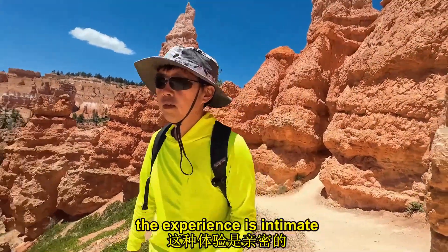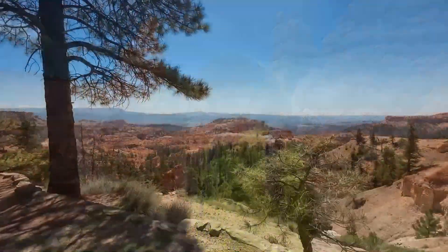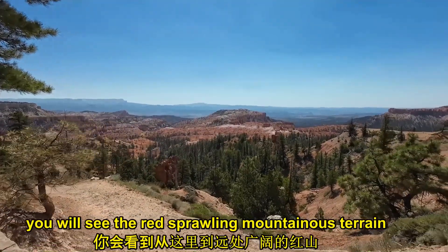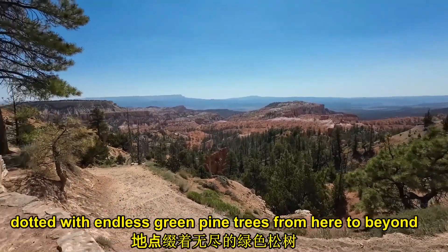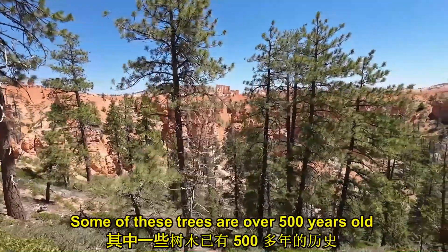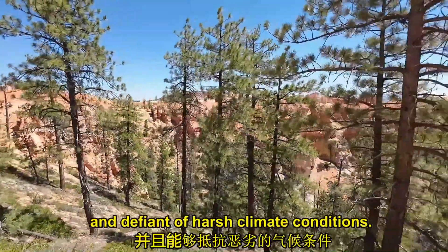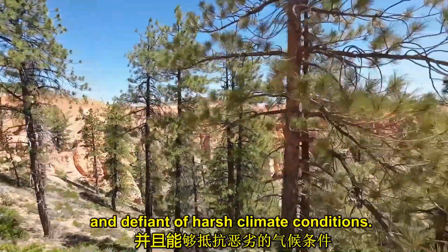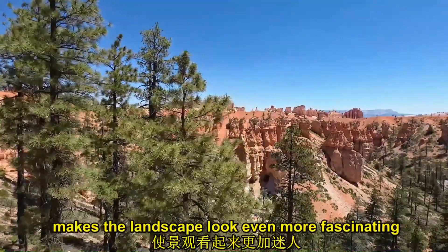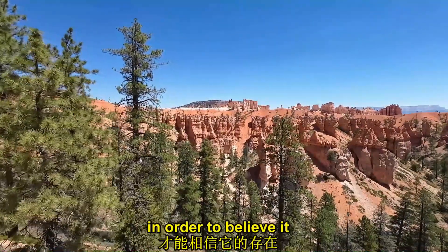The experience is intimate, adventurous and exciting. When you look into the distance, you will see the red, sprawling mountainous terrain dotted with endless green pine trees from here to beyond. Some of these trees are over 500 years old. They look particularly vital, potent, and defiant of harsh climate conditions. The contrast of the colors — primarily red and green — makes the landscape look even more fascinating. You have to be here, see it, in order to believe it.